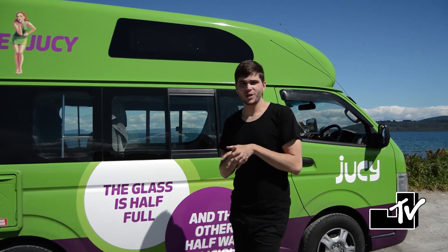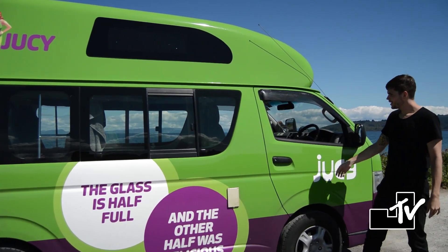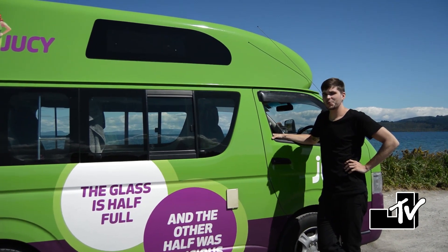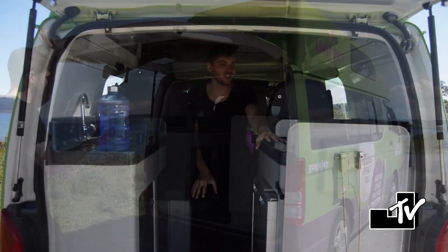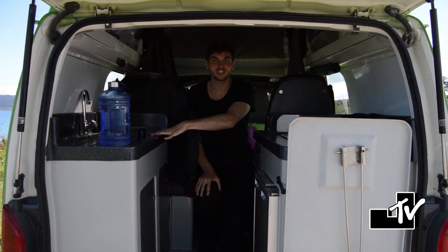Welcome to our crib while we're here in New Zealand. This is the juicy condo. So it may look like just a regular van, but once you go inside, things are completely different. So let's take a look. If you look right here, we have a fully functioning stove as well as a fully functioning sink.